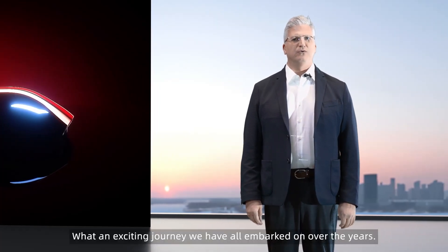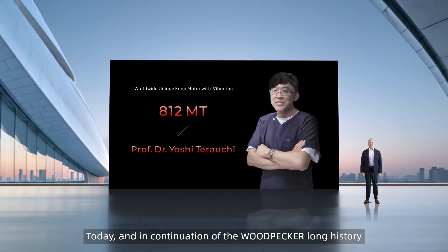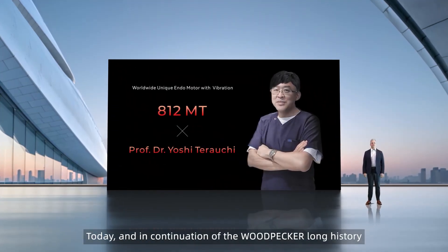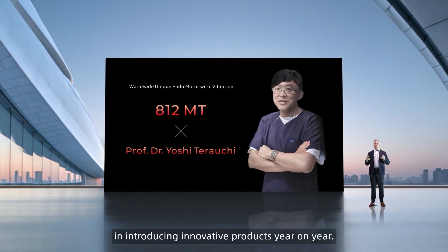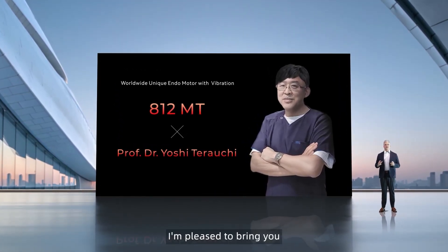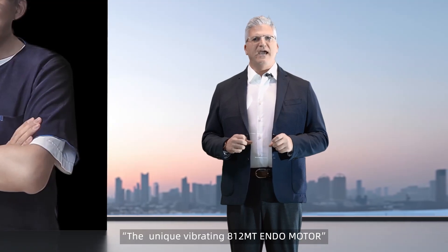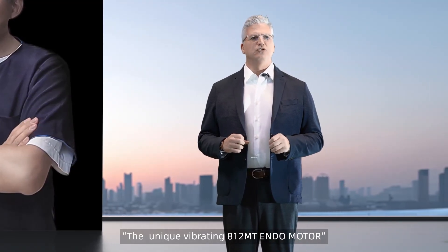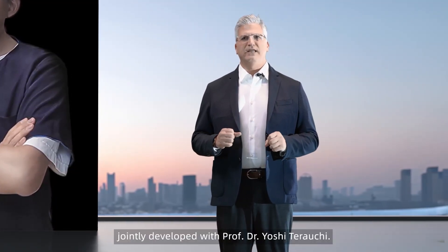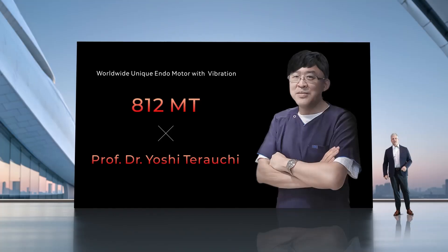I'm Rani Alhaj. What an exciting journey we have all embarked on over the years. Today, in continuation of Woodpecker's long history in introducing innovative products year on year, I'm pleased to bring you our latest and game changer — the unique vibrating 812 MT Endo motor, jointly developed with Prof. Dr. Yoshi Teroshi.